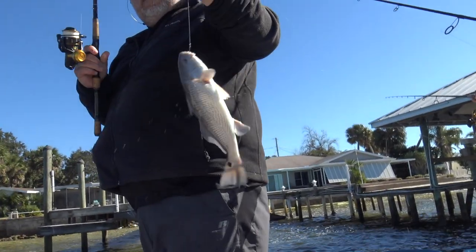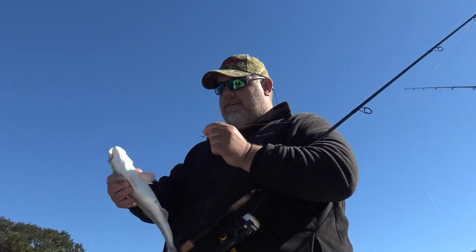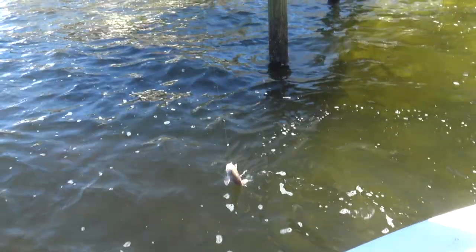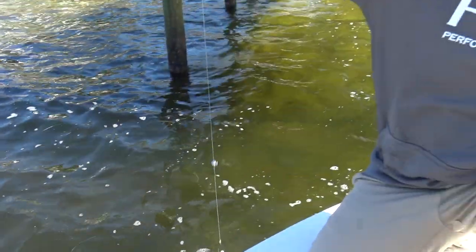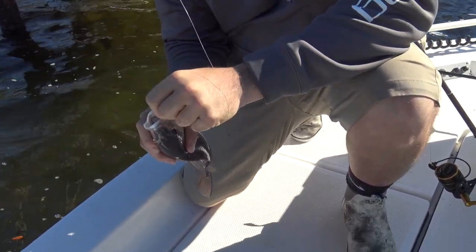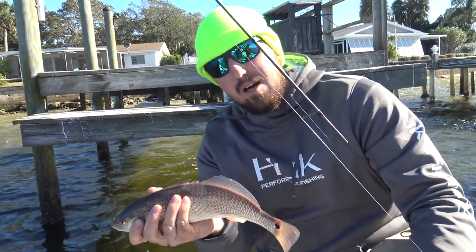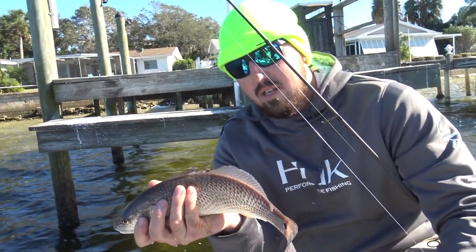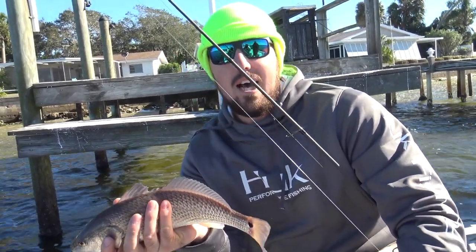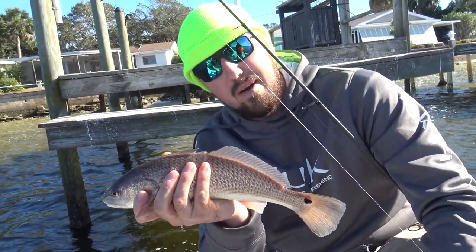Old red — got us a little dink redfish to go with all the sheepshead and stuff we got today. A little baby dinker guys. This wind we're having and this super negative tide — it's been a grind all day. But we've been able to pull up a few redfish, about maybe 15 sheepshead and one black drum. We're pitching shrimp at the dock behind me. The bite's not totally dead, but it's definitely a slow day.